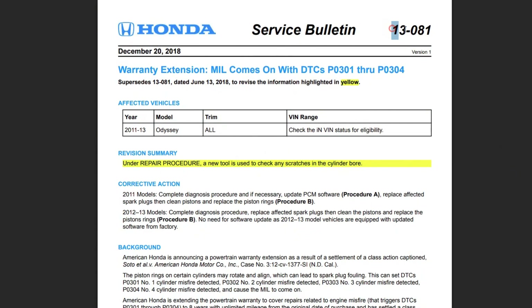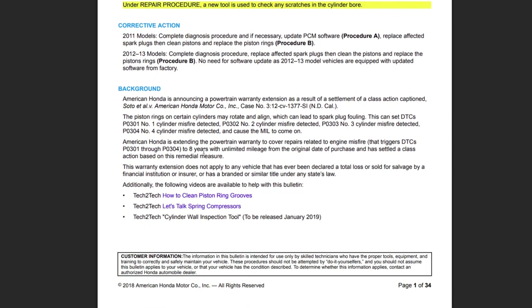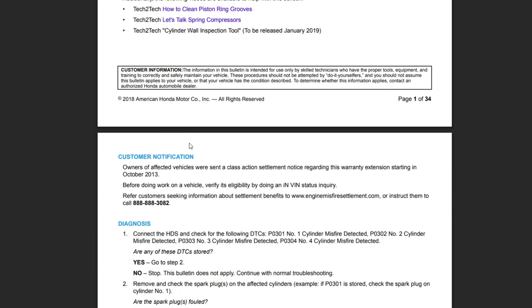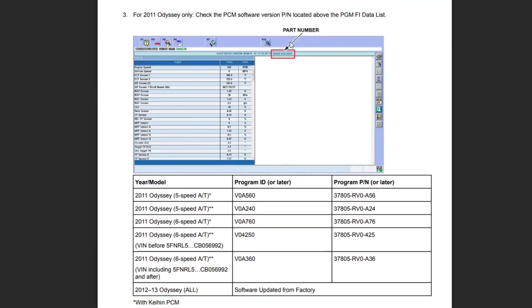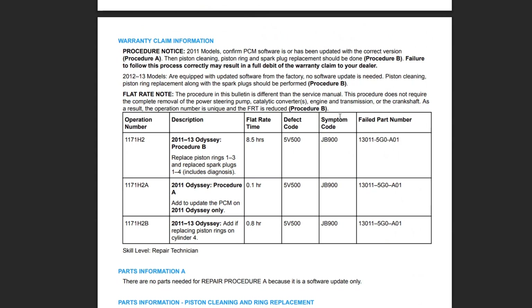The warranty extension bulletin was coded 13081 and it contains a ton of information on what dealers should do, so it's very helpful and you can Google it and read about the repair methods. The problem is that the warranty extension was only eight years from the date of purchase, so in 2021 this warranty expired and you aren't likely to get any free repairs now.